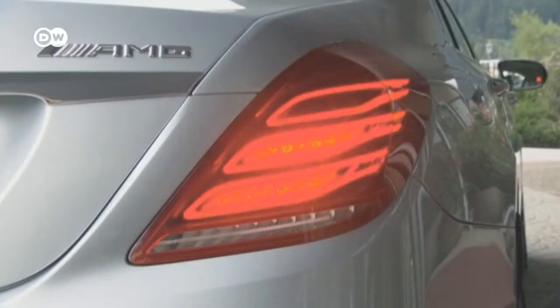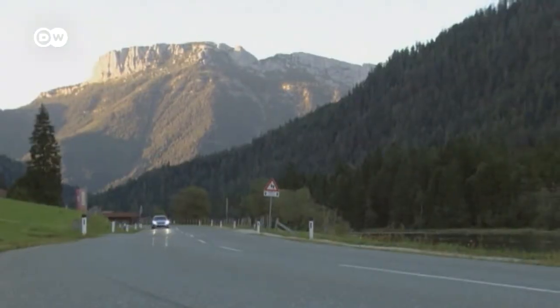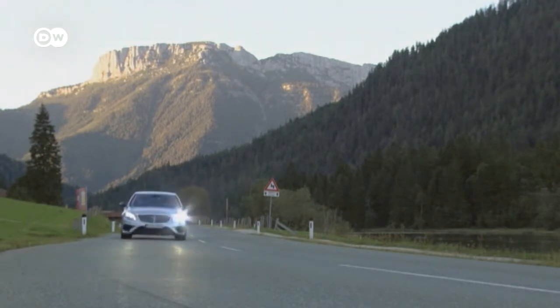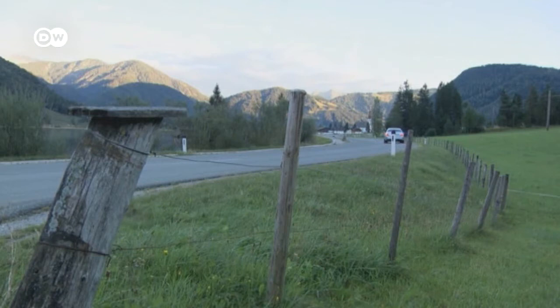How much of a sports car is this luxury sedan? Our test driver notes that even 100 kilograms lighter, the AMG is still quite heavy and can't turn an S-Class car into a real sports car — but it doesn't aim or claim to. The AMG has made the S-Class a bit more versatile, but at a steep price: the version we tested will set you back more than 152,000 euros.